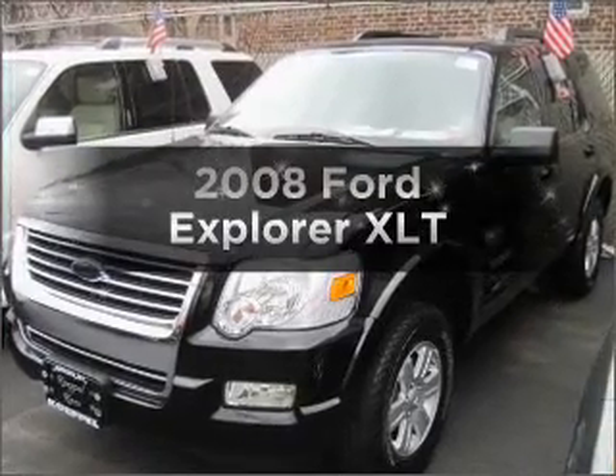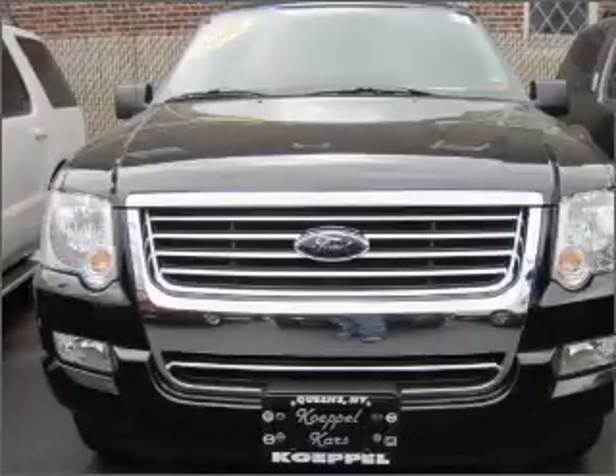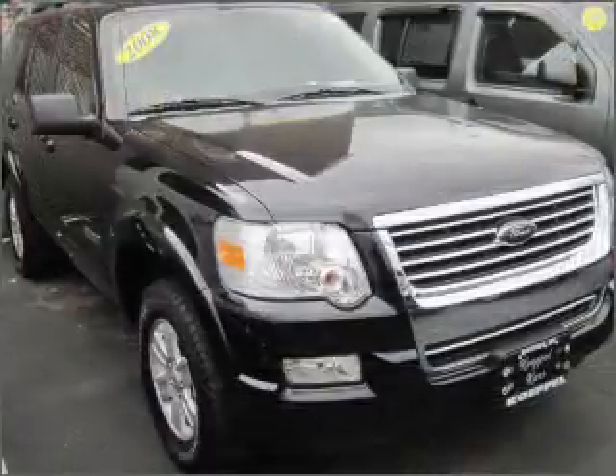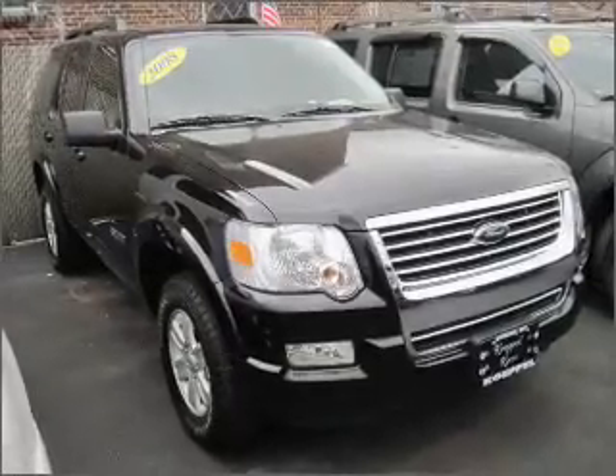Get noticed in this 2008 Ford Explorer. Everything you need under one roof with this great vehicle. With a solid 6-cylinder engine connected to a smooth shifting 5-speed automatic transmission. Stand out from the crowd with premium wheels.